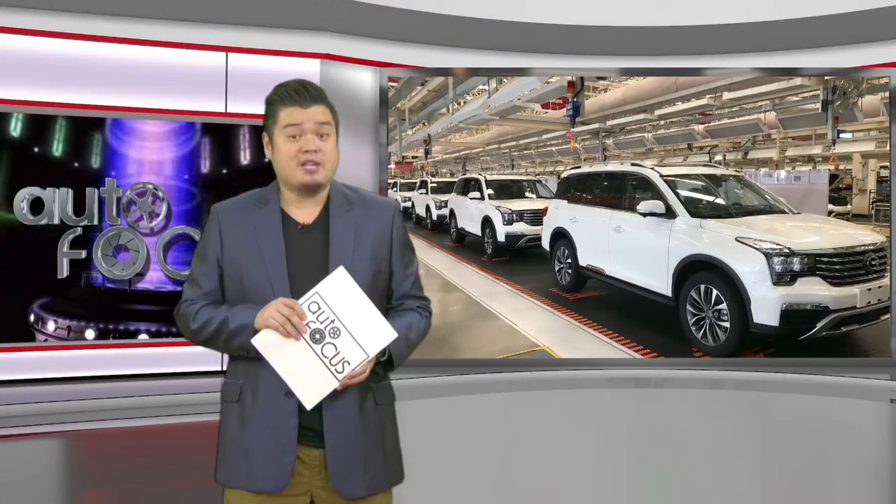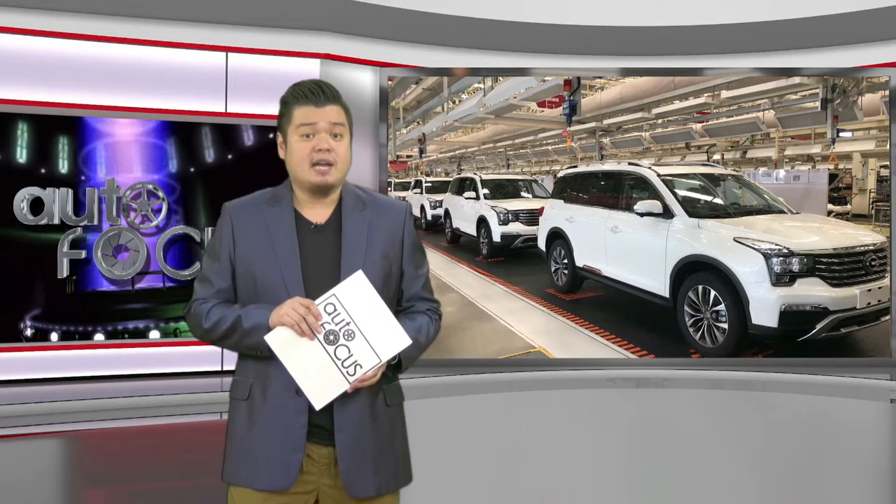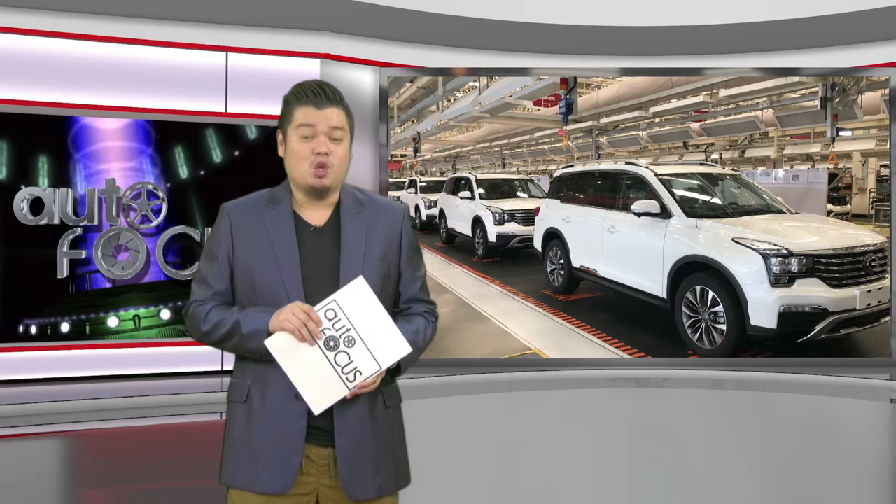That was our special feature on the recent visit and immersion of the local motoring media to GAC Motors' two major plants in Guangzhou, China. We hope you enjoy. Bye-bye.